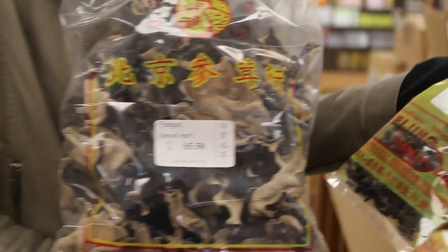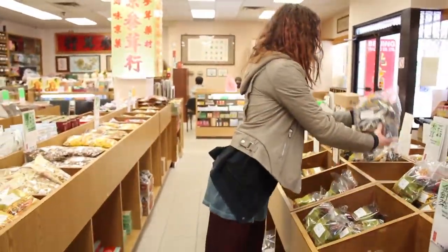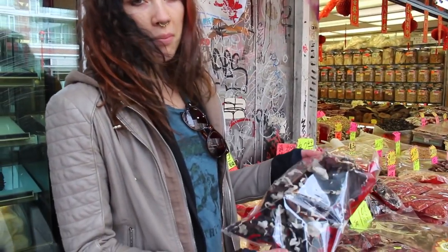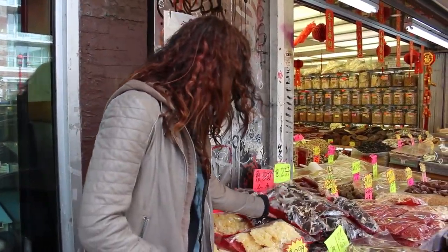Honeysuckle is taken to help with colds, respiratory issues, and inflammation. It is considered one of the 50 fundamental herbs in Chinese herbology. Wood ear mushrooms are high in protein, iron and fiber, and low in calories.